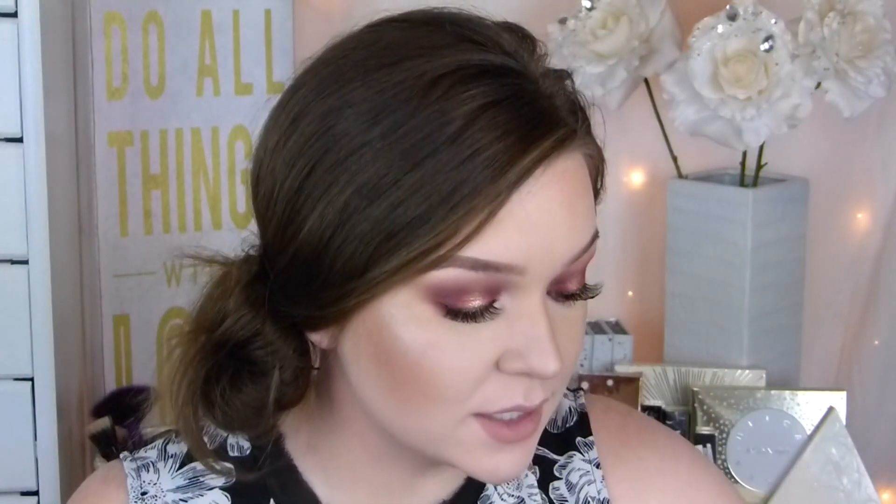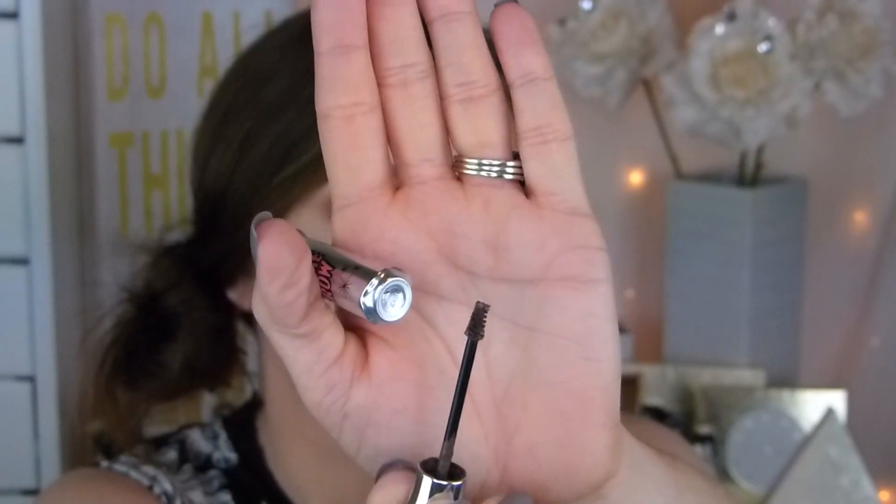Next product is going to be the Benefit Gimme Brow. I am so late to the game on this one, but it is perfection. I used to use the NYX brow mascara and that just did nothing. This is just amazing. I love how tiny the little wand is — it does kind of fill your brows in a little bit more and gives them a little more oomph. I absolutely love it and will continue to repurchase this. If you haven't tried this out, make sure you do.